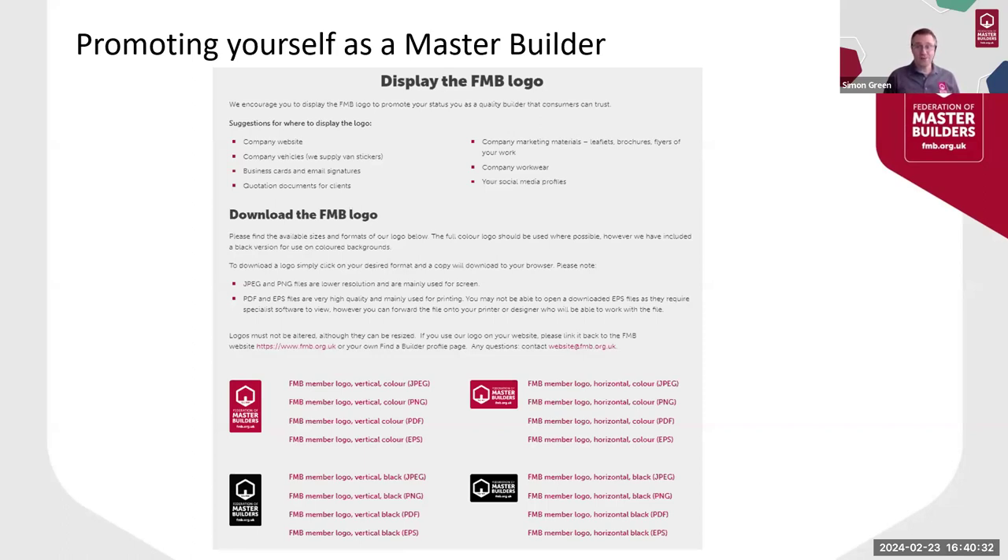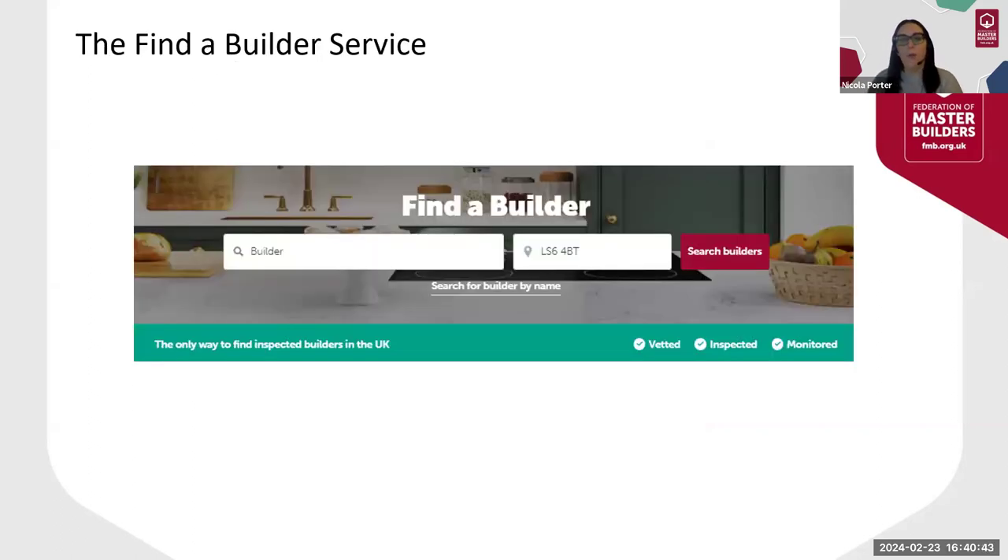Thanks for your time and I'll hand you over to Nicola. Hello everybody, my name's Nicola. I'd like to show you how using your FMB membership to its full potential can help you win more work. When consumers come to us for help looking for a builder, they can go straight to the Find a Builder tab and all they need to do is enter their postcode and select the type of work they're looking for — for example, a renovation.